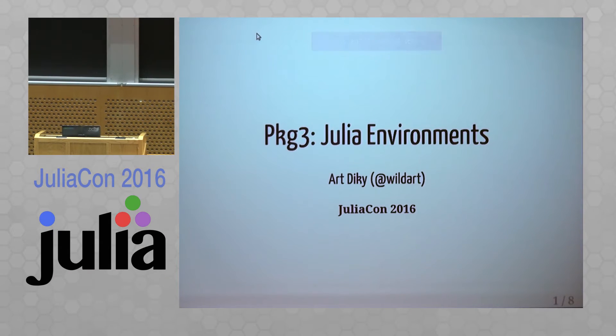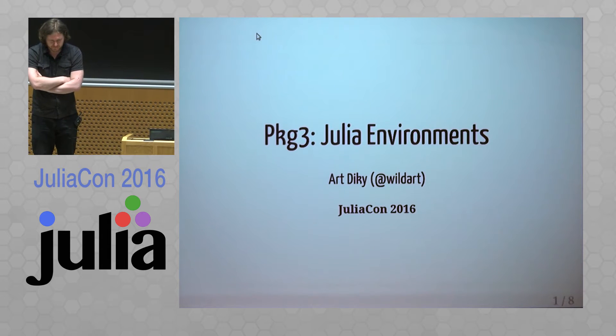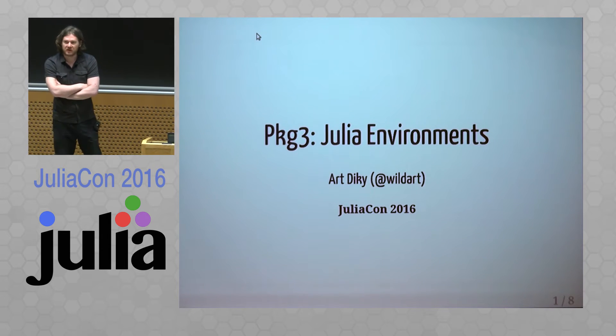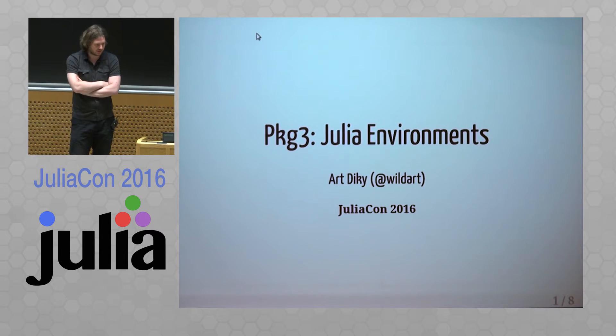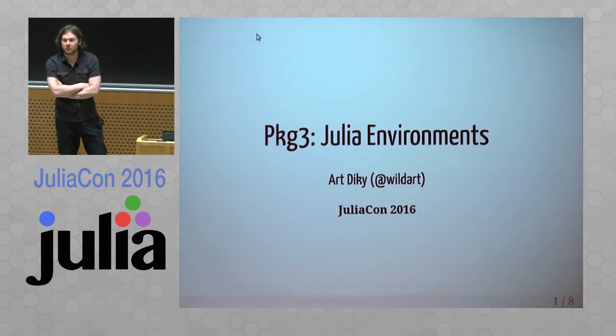I'm Art. For some time I wasn't welcome. I'm involved in improving package management infrastructure and this talk is about our future work.